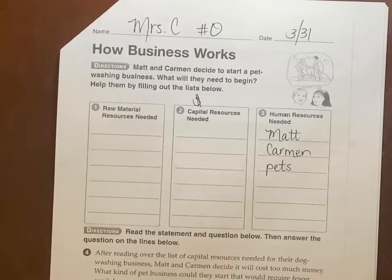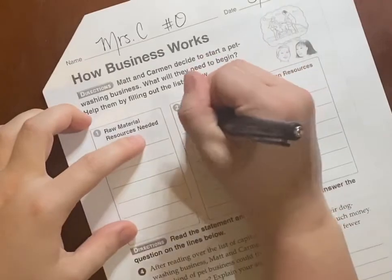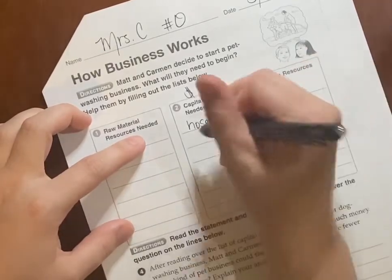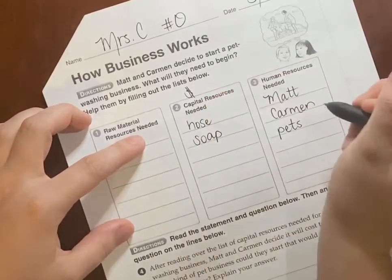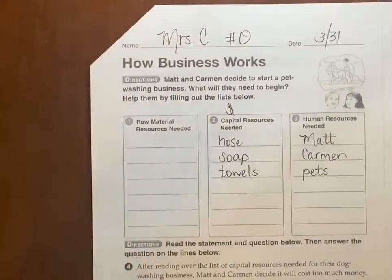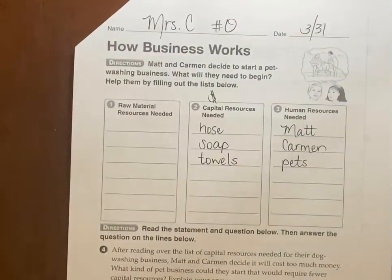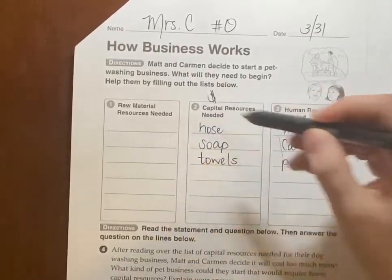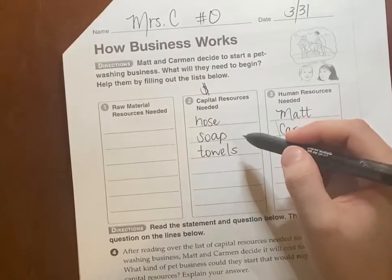What kind of things would they have to go to the store to buy in order to wash pets? They probably already have a hose, but they might need a better one or one with an attachment. Maybe a sprinkler — you get to decide here. They're definitely going to need soap. And towels to dry off. The basic things they're going to need are a hose, soap, and towels.